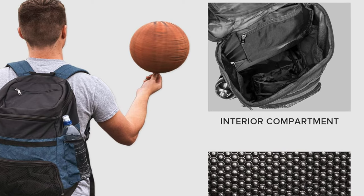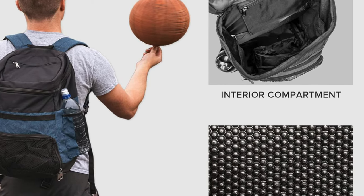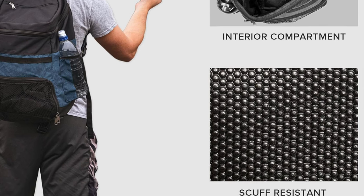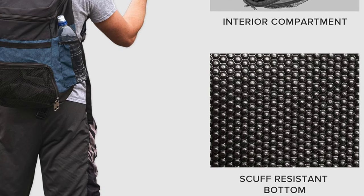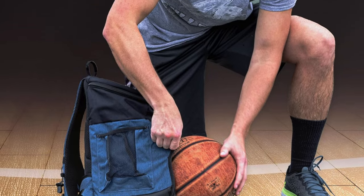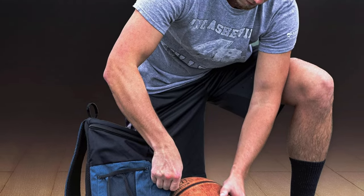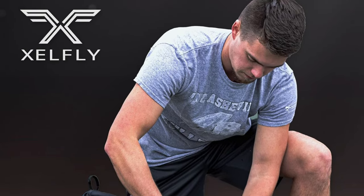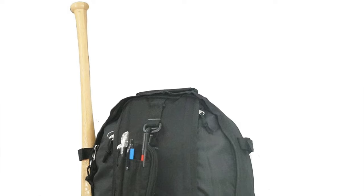With four color options — black, gray, red, and blue — you're sure to find one that suits your vibe, because a backpack is not just a backpack, it's a fashion statement. If you're a baller who needs all the bells and whistles without breaking the bank, the Zell Fly Universal Basketball Backpack is your MVP for the court or everyday hustle.